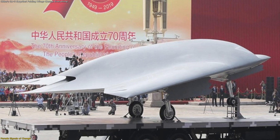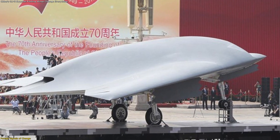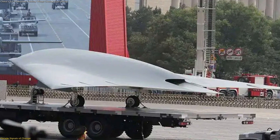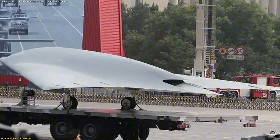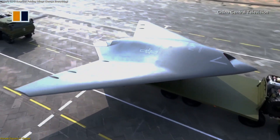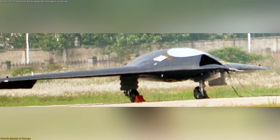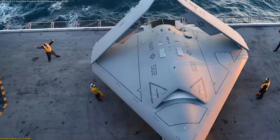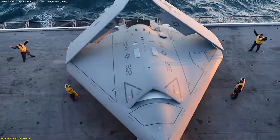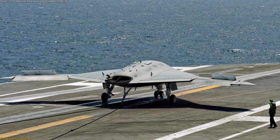The GJ-11 had first been unveiled at the 2019 National Day Parade. Back then, it appeared as a sleek, stealthy drone, but without any obvious naval adaptations. By reintroducing it in 2025 with visible folding wings, China effectively communicated that the program had moved forward. Experts often refer to this adapted version as a possible GJ-21, suggesting its potential for shipborne use.